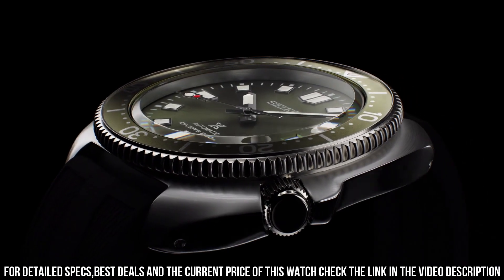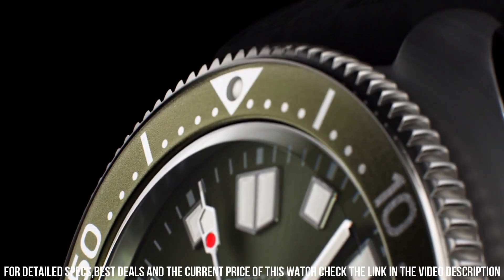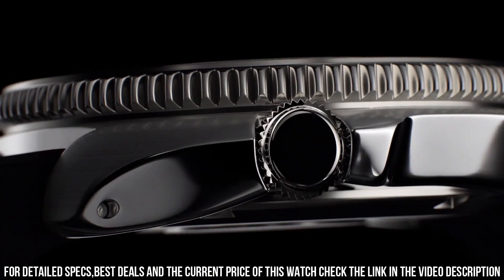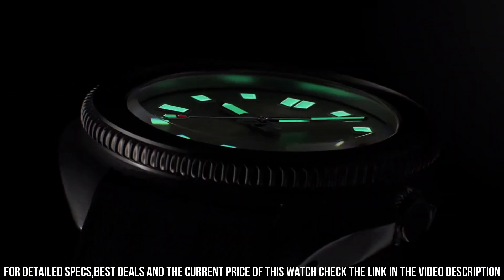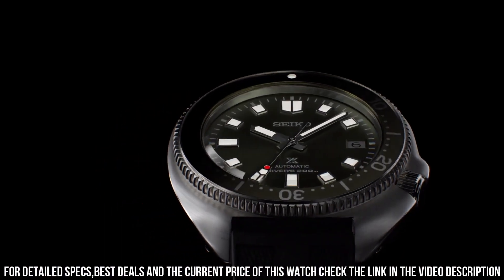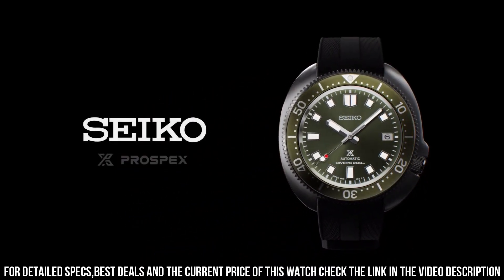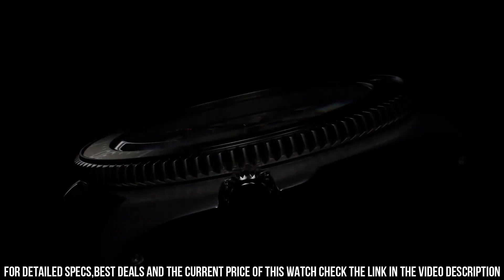Case material: stainless steel with super hard coating. Crystal: curved sapphire. Crystal coating: anti-reflective coating on inner surface. Lumibrite on hands, indexes, and bezel. Band material: silicone. Water resistance: 200 meters, 660 feet — diver's.